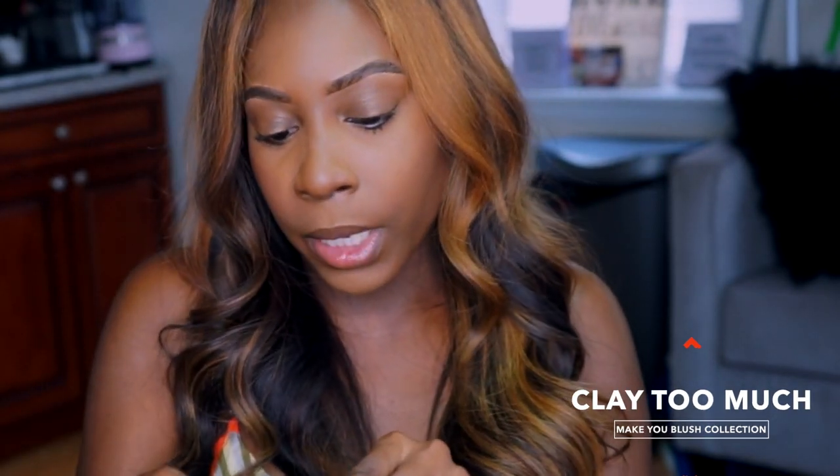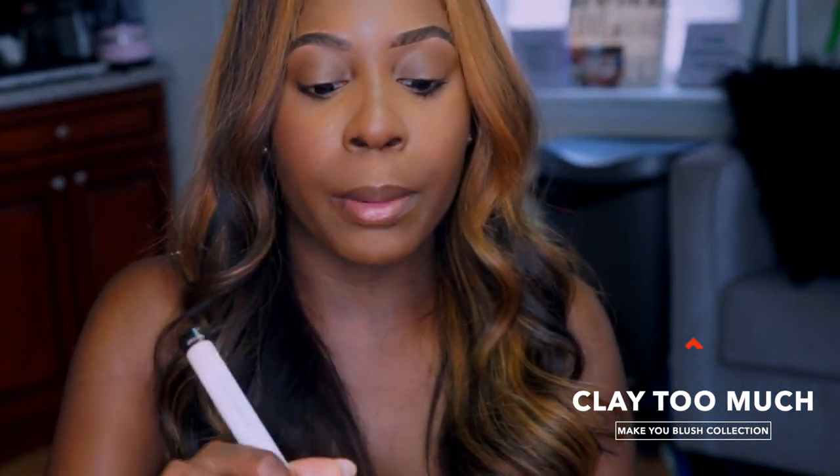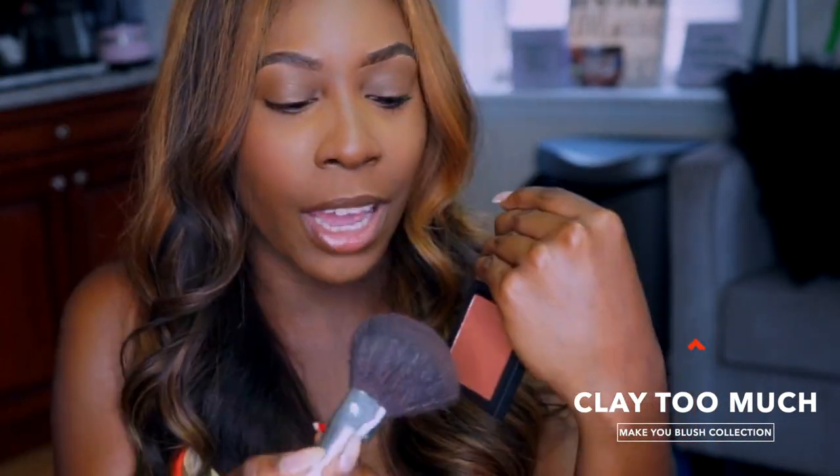Now this one is Clay Too Much. This one does not have the gold reflex — only Pinky Promise and Peach for the Stars do. I'm just going to take a little bit of this. I can tell that this one is going to be another fave. So far Peach for the Stars is amazing, and Clay Too Much — I feel like this is going to be a fave.